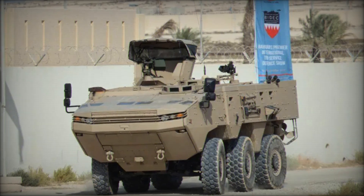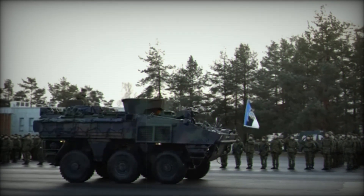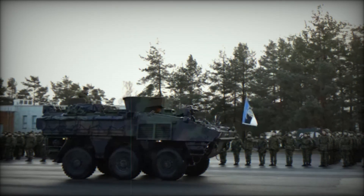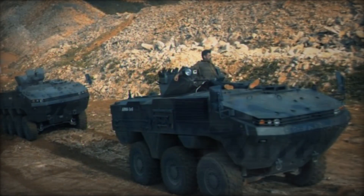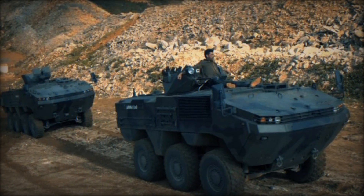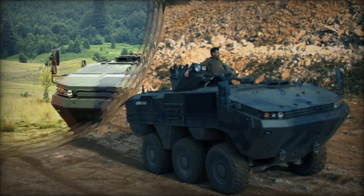When it comes to transportation, the ARMA 6x6 has another important advantage — it can be transported on a C-130 Hercules military aircraft. This means the ARMA can be quickly deployed anywhere in the world if needed, allowing forces to be rapidly repositioned wherever they are required.